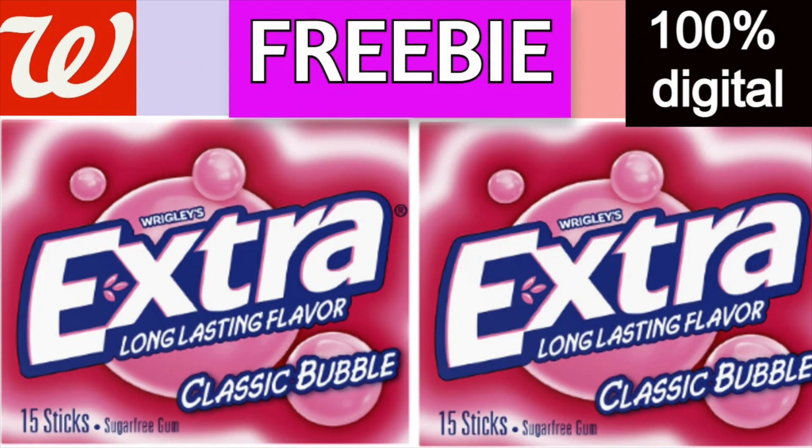Hello friends, it is Running Kimono. I hope you're all having a wonderful Wednesday. So a lot of you couldn't participate in the Dollar General stuff I was finding yesterday. So here's a little something — it is some free gum over at Walgreens. It's better than nothing, and I think most of you can participate in this.